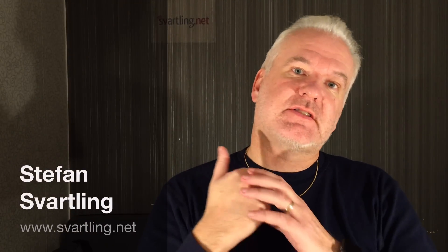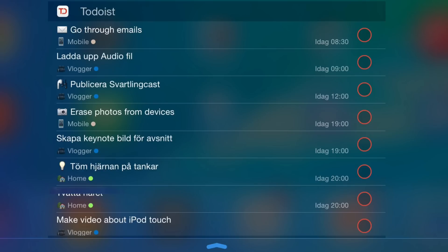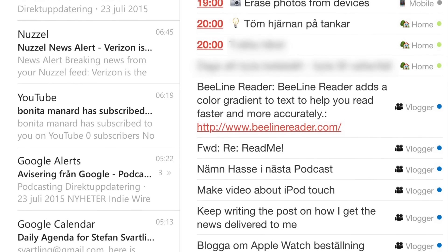It doesn't matter which task management system or getting things done app I use — I always use emojis in my task management systems. The reason for that is that tasks and projects get more visible, more in your face. Emojis before the name of the task also make it more readable in emails with your to-dos, in the notification center, or in a widget.